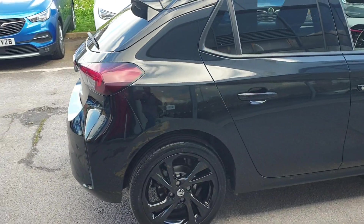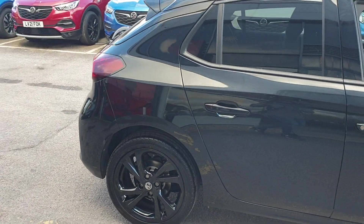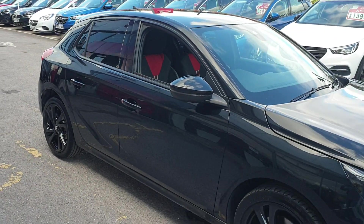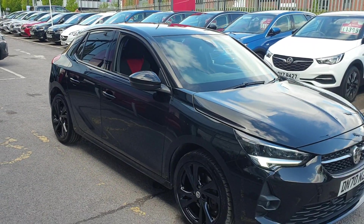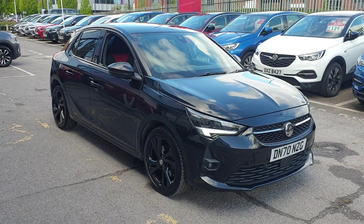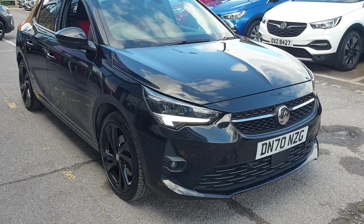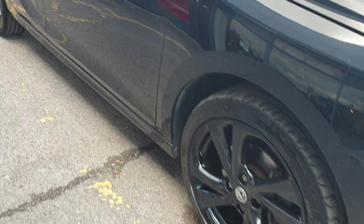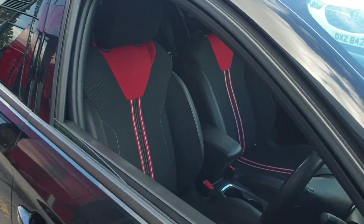Our teams constantly monitor the used vehicle market to ensure we offer all of our used stock at the most competitive prices. With hundreds of vehicles in stock across our group, and the ability to offer a flexible range of finance packages, we are confident we can help find you your next car.